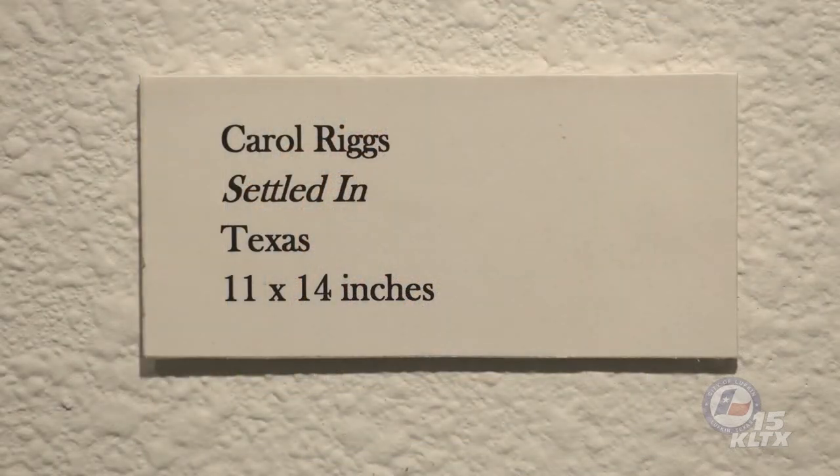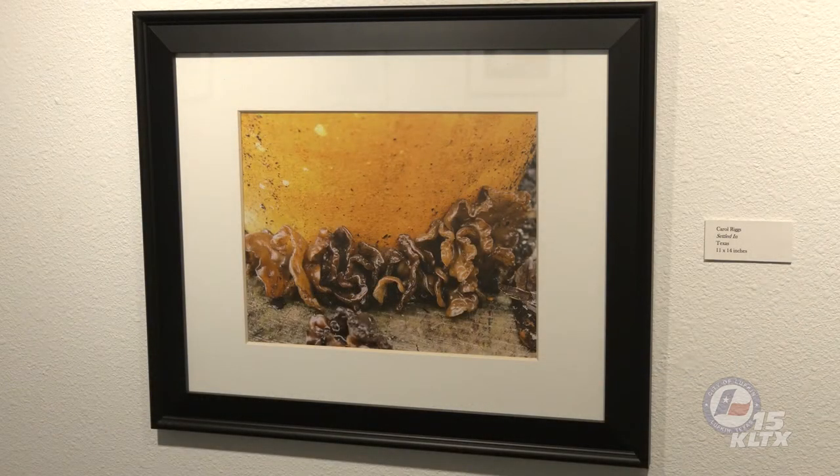Carol Rigg's first photograph, titled Settled In, showcases the fruiting bodies of Exidia glandulosa, a type of jelly fungus. The fruiting bodies of jelly fungi have a gelatinous to rubbery texture. In this species, a series of tiny cups fuse together to form a reddish-brown to black amorphous blob. Spores are produced along wrinkles in the cups. This jelly is much different than the typical mushroom, but is in the same group of fungi, and has been captured beautifully by Carol.